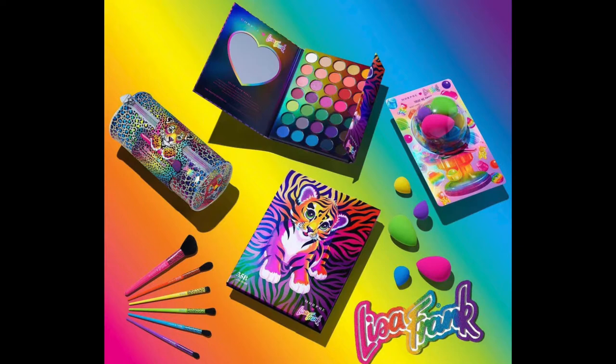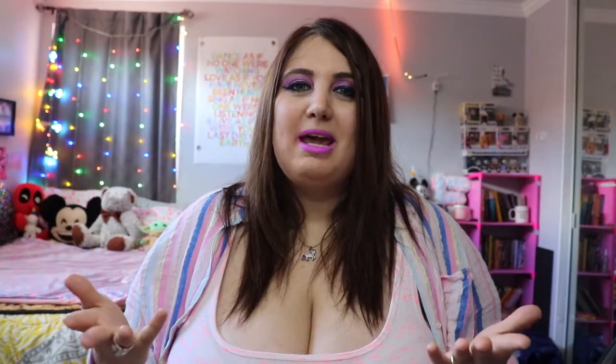When the collection first released, there was only the eyeshadow palette, the blender sponges, and the makeup brushes. The whole collection is totally fierce, but I just wasn't gravitating towards the sponges and the brushes — maybe one day — but I really did gravitate towards the lipstick crayons.